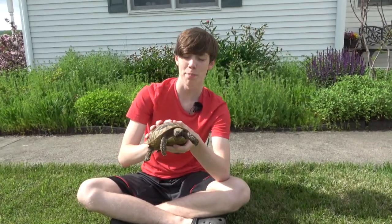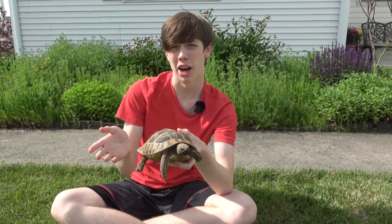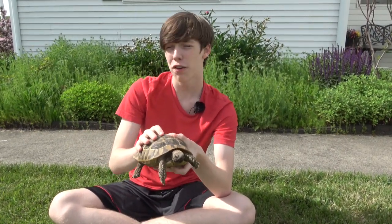Hey everyone from Collins Creatures. This is Athena, my adopted Greek tortoise. I got her because I was at a reptile rescue and they offered Athena to me and I accepted.